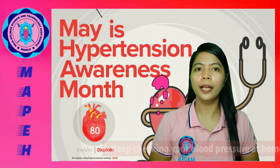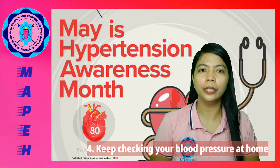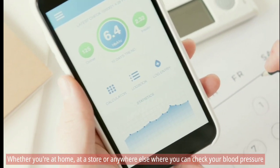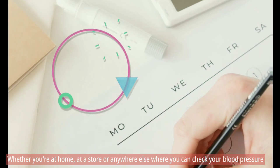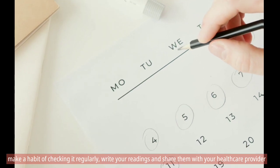Fourth, keep checking your blood pressure at home. Talk to your doctor about home monitoring before you get started. Regular blood pressure monitoring at least once or twice a week, or as recommended by your healthcare provider, whether you're at home, at a store, or anywhere else — make a habit of checking it regularly. Write your readings and share them with your healthcare provider.